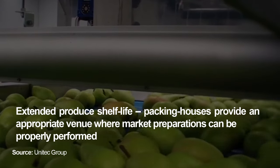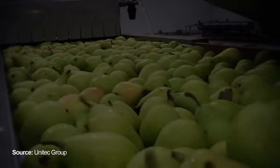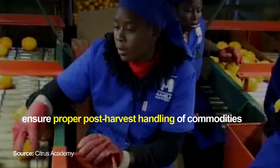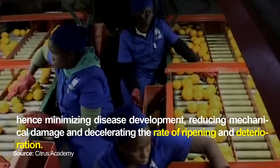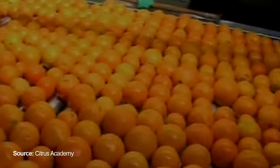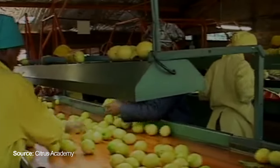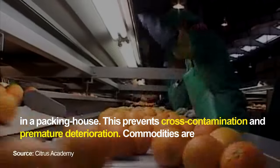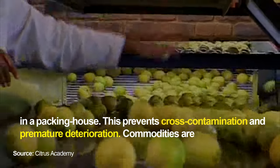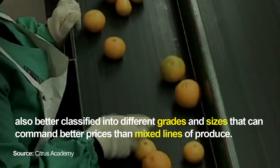Benefits of using a packing facility: extended produce shelf life — packing houses provide an appropriate venue where market preparations can be properly performed, ensuring proper post-harvest handling of commodities, hence minimizing disease development, reducing mechanical damage, and decelerating the rate of ripening and deterioration. Improved produce quality: culls and rejects are more efficiently separated and removed from good quality produce in a packing house, preventing cross-contamination and premature deterioration. Commodities are also better classified into different grades and sizes that can command better prices than mixed lines of produce.